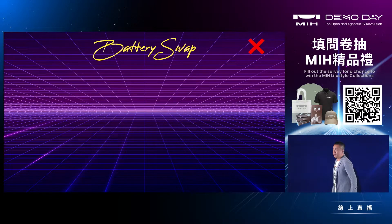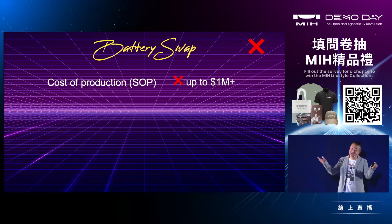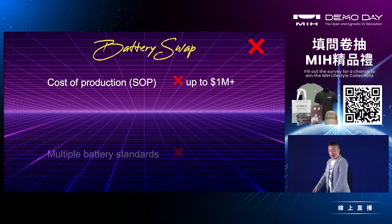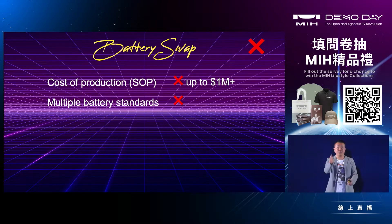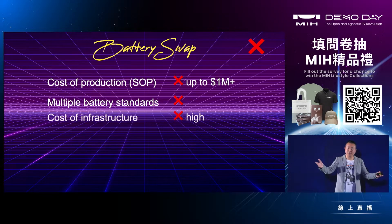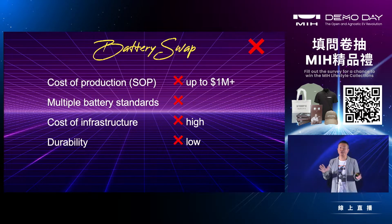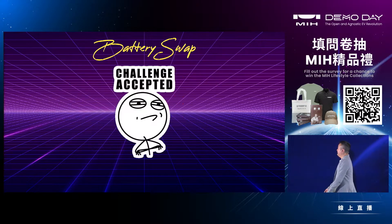Is it too good to be true? Actually, yes — there are real problems. The cost of these stations can exceed one million US dollars each, and they can only support one battery pack standard. So if you have an SUV and a minivan with different battery packs, you need to double the infrastructure cost, which is insane. There are also problems with durability, especially for fleets.